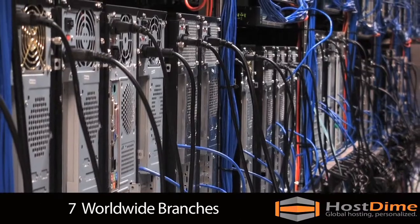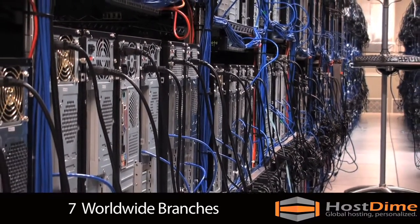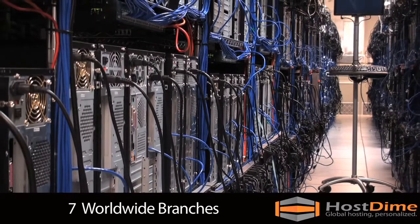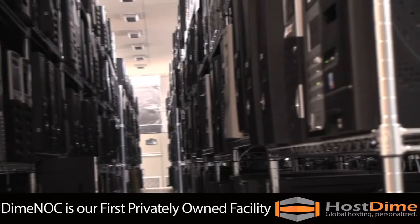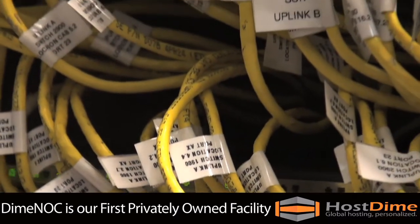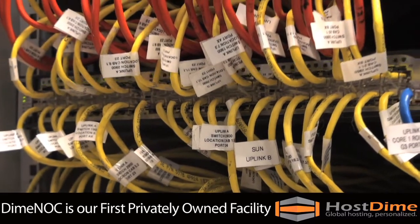With a total of seven branches across the globe, HostDime is a global hosting provider. Our data center in Orlando, Florida, is our first privately owned facility and features complete redundancy in power, network connectivity, fire suppression, and unparalleled security and safety.